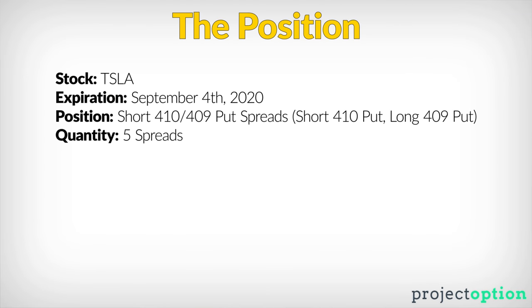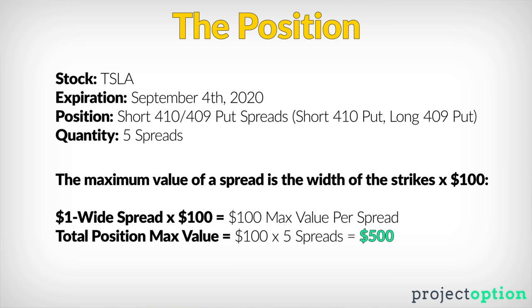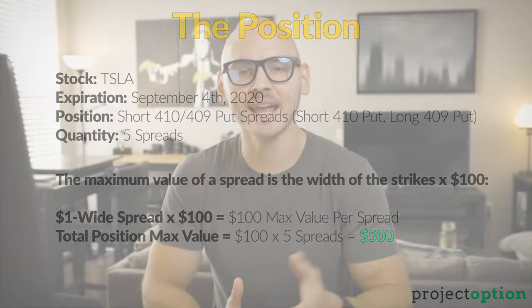This person had short put spreads in Tesla that expired on Friday, September 4th. They shorted the 410 puts and bought the 409 puts, shorting the 410/409 put credit spread five times. Since this is a $1 wide credit spread, the maximum potential value of these spreads at expiration, if they are fully in the money, is $100 a piece. With five spreads, the maximum potential value of that position is $500, and accounting for the credit received initially, the maximum loss potential should be less than $500.